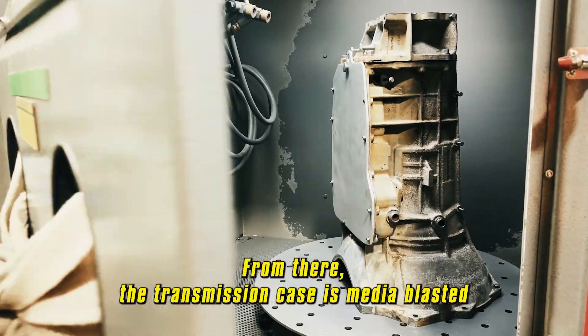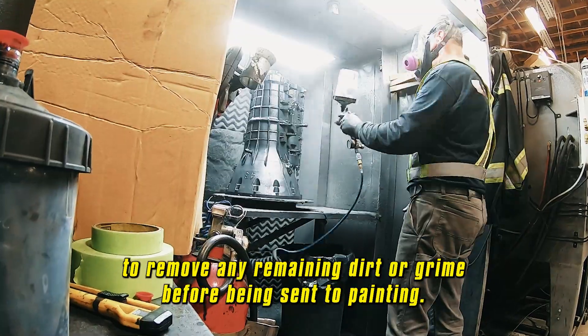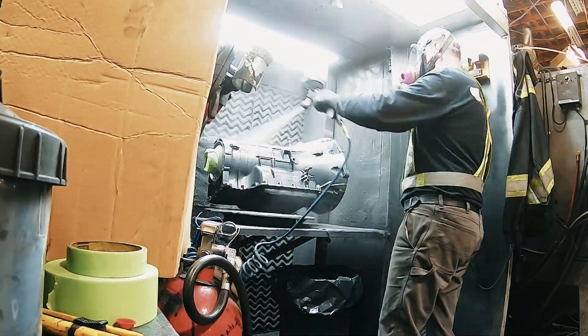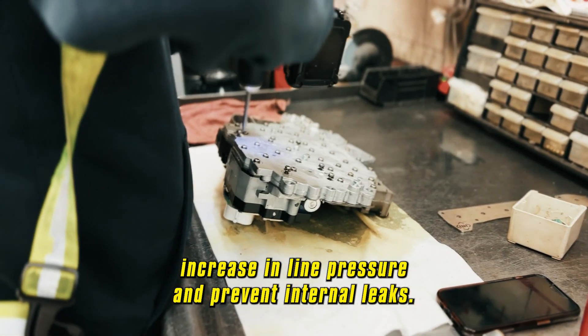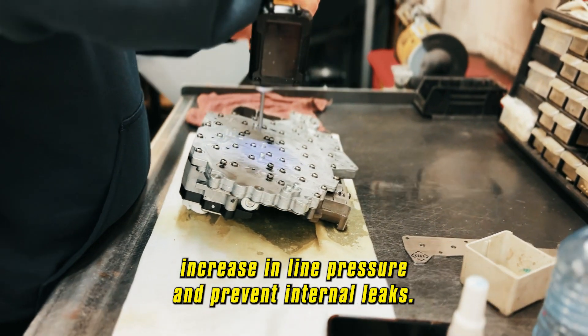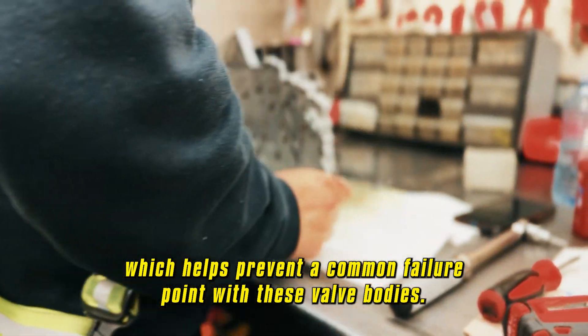From there, the transmission case is media-blasted to remove any remaining dirt or grime before being sent to painting. The valve body is rebuilt in-house to allow for an increase in line pressure and prevent internal leaks, which helps prevent a common failure point with these valve bodies.